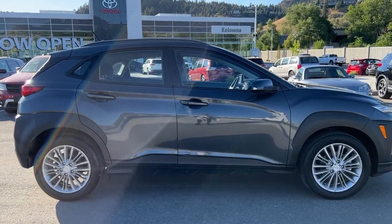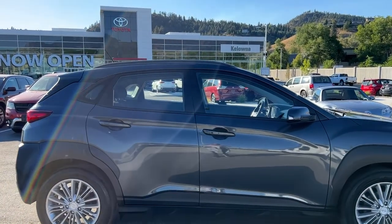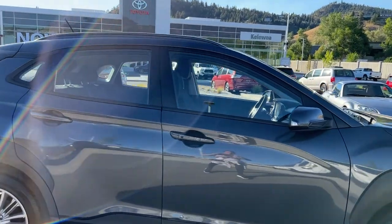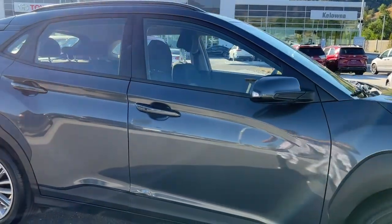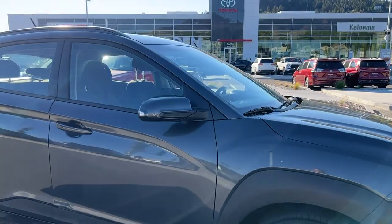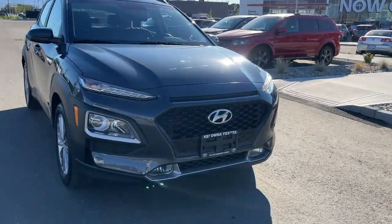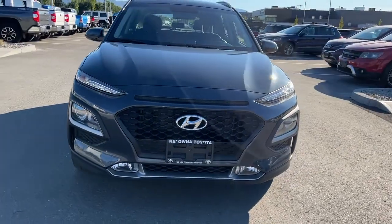It is riding on alloy wheels, and from the side we've got black trim, black roof rails, color-matched door handles with intelligent access, and mirrors with integrated turn signals. Moving around to the front, we are going to find fog lights and the blacked-out grille.